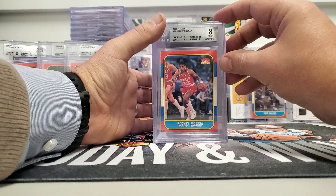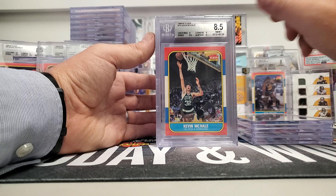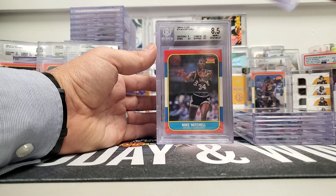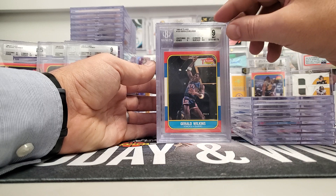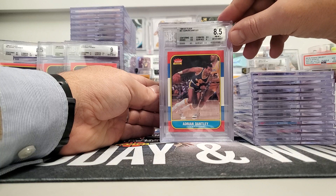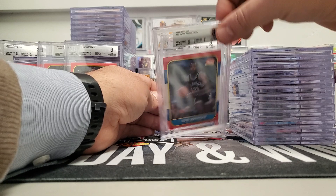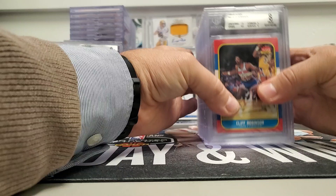Rodney McCray came back at eight. Xavier McDaniel was an eight, Sidney Moncrief nine. Kevin McHale was an 8.5. Larry Nance — beautiful looking card — 8.5. Mike Mitchell was an 8.5, Gerald Wilkins was a nine. Sam Perkins was an eight, Ricky Pierce was a nine. We are missing a couple of the cards in this set — 8.5 unfortunately — or we'd be complete. Michael Cooper 8.5. Doc Rivers came back a nine. Alvin Robertson was an 8.5, Cliff Robinson was an eight.